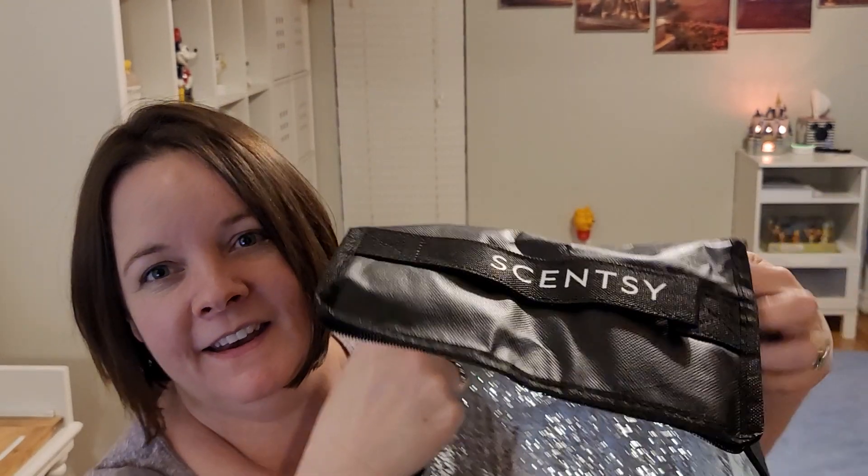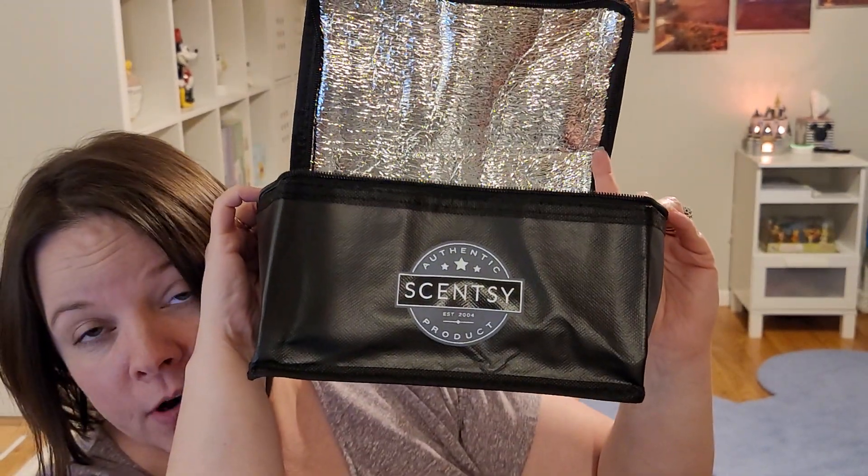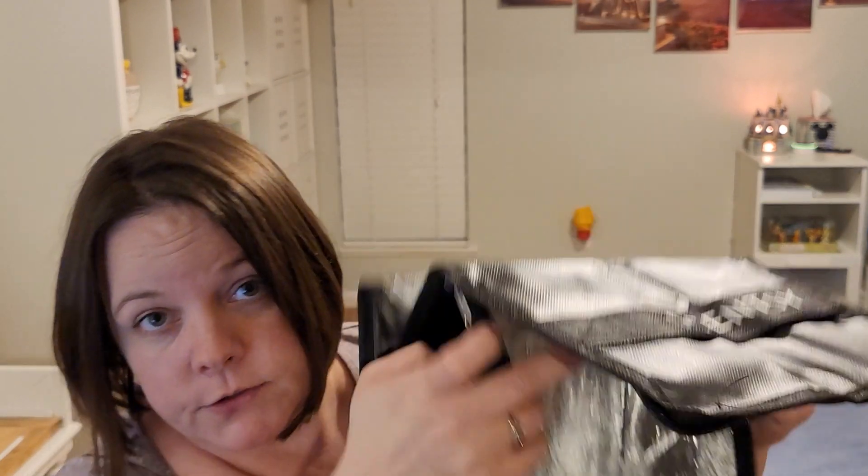And three Keep It Cool reusable totes — I kind of thought these would be made a little better; they're pretty thin. But it gets very hot here, so do not leave your wax in the car — anytime of year, really, you never know. These were three for $12. It's a little smaller than I thought, but it's something to have on hand in case you need it.